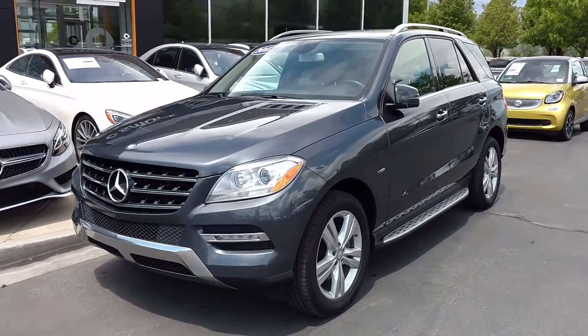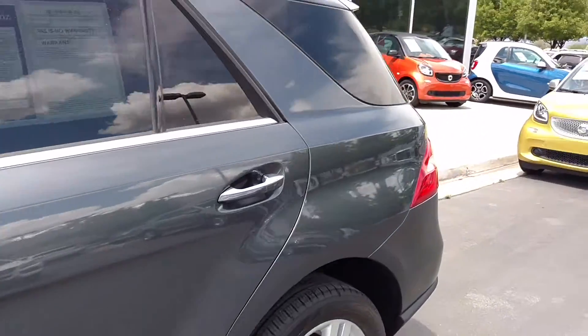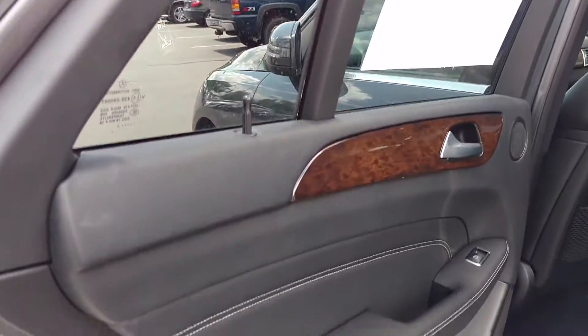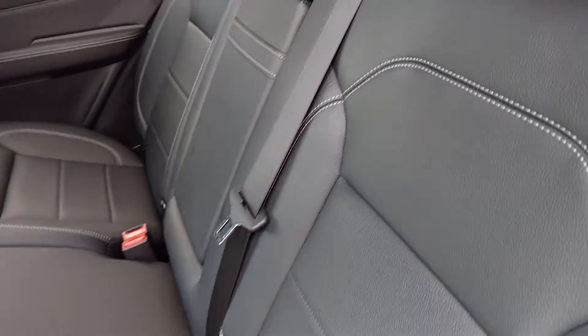Great vehicle — especially if you're a diesel enthusiast, you're going to like the torque. We have eucalyptus wood trim and nice white topstitch with the MBTex material.